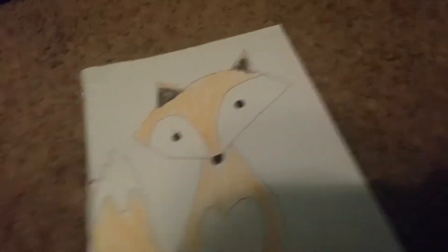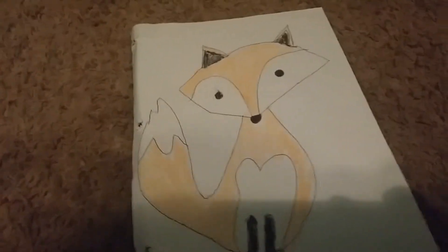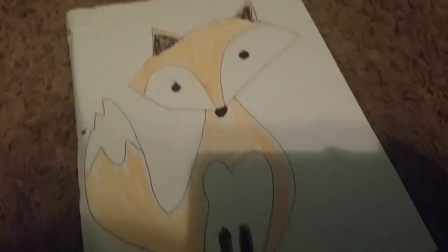The only drawing that I have is of this fox right here, which was actually copied off of a notebook. The notebook looked like this fox, and I just drew it from that. I don't know where the notebook is or else I would show you. That's the fox drawing.